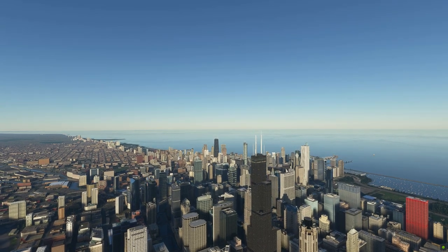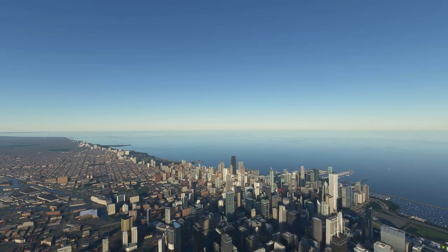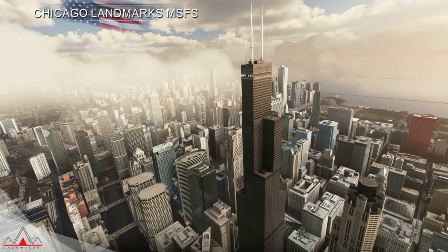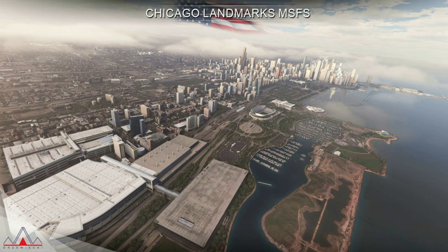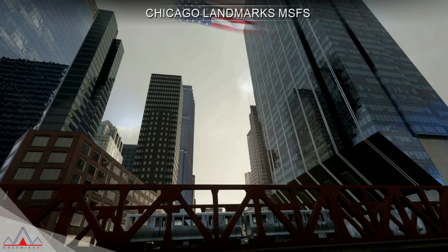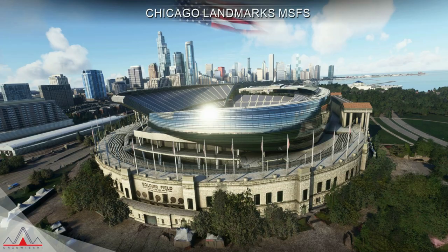Last up is Dreswicky Designs, who have released their Chicago Landmarks Pack. This is a great pack and based on the latest release, it costs $20, available at Orbx Direct or SimMarket. The developers have taken quite a good amount of time to recreate the entire city of Chicago. More than 2,000 buildings have been recreated along with landmarks. The entire downtown region has been recreated with PBR materials, custom night lighting, and custom mesh that allows more integration in the new platform.